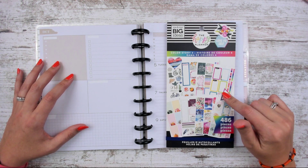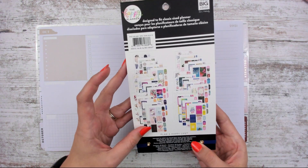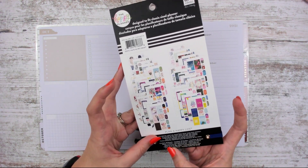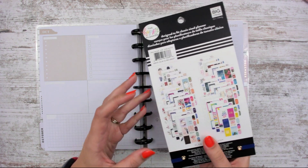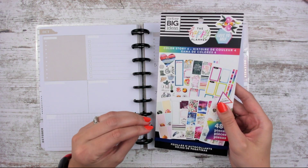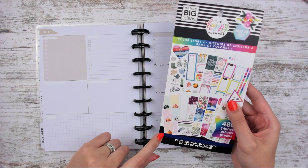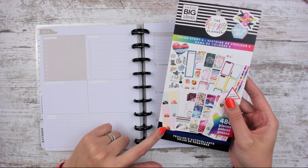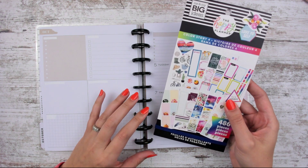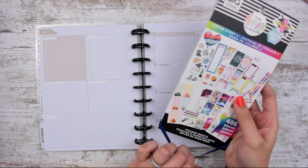I'm going to grab this Color Story sticker book that was highly recommended to me. It says 2019, so it probably came out in 2019 or 2020. It has a lot of fall stickers throughout, but with this particular Color Story book, I feel like you have to find them — there's the summer, there's the fall. We'll be flipping through and grabbing what we can to make it work for this spread. I think it'll be interesting.